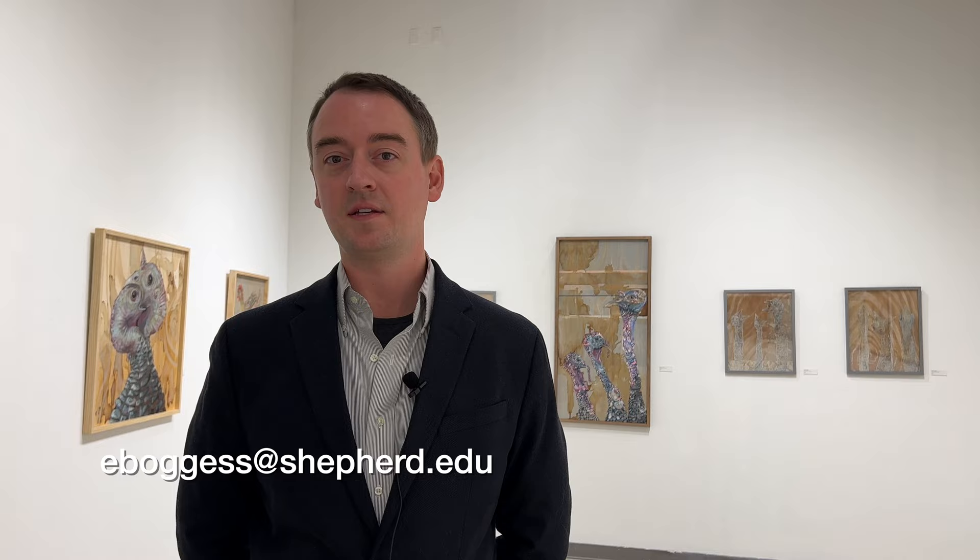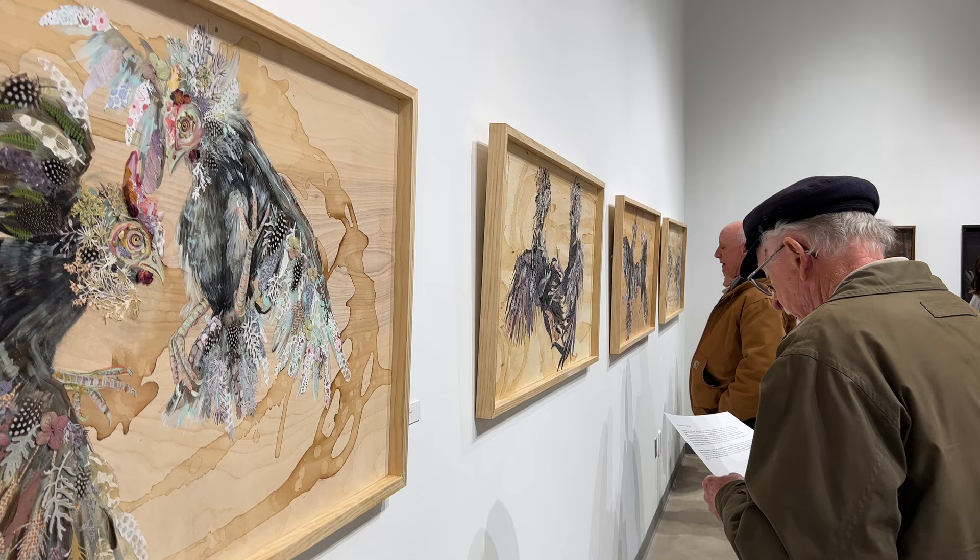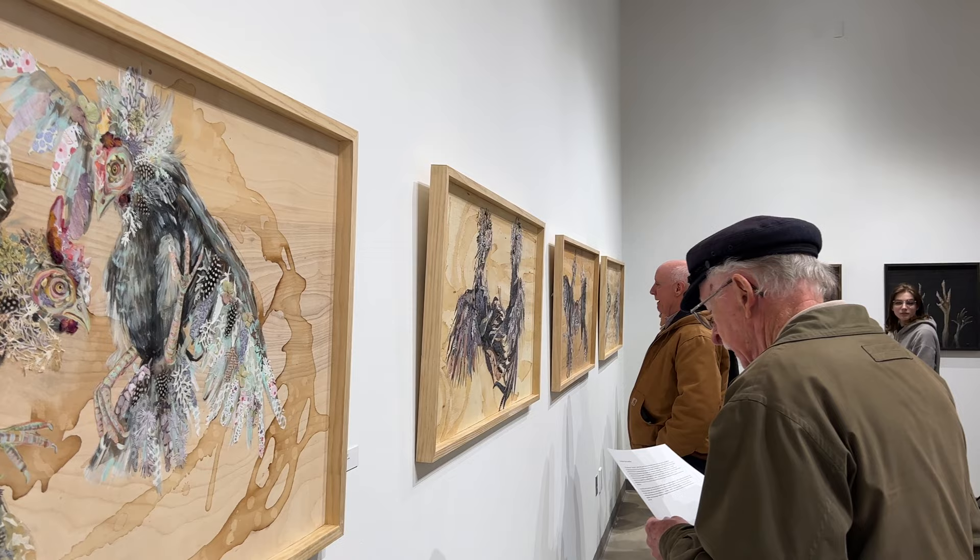This Thursday, the gallery held the opening reception for the new exhibit, where students and members of the public toured the space and got a chance to meet the artist.